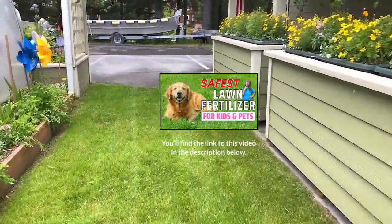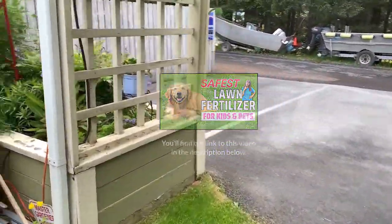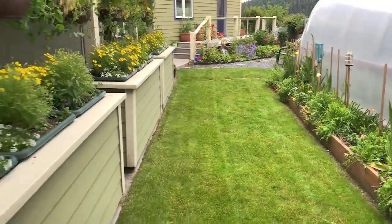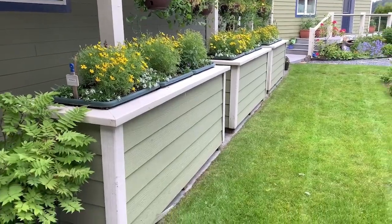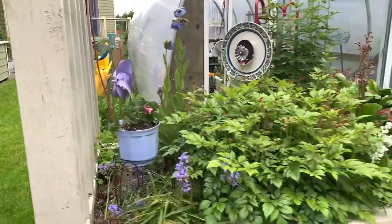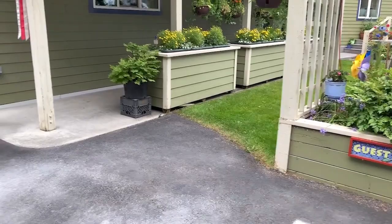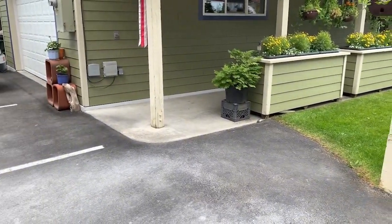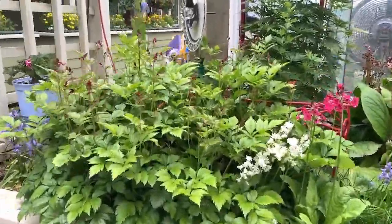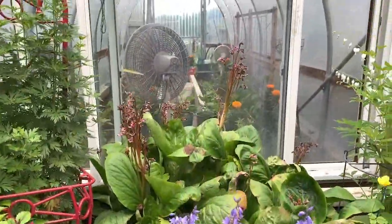This lawn is all organic — we don't use anything but compost to keep it happy. We've probably had this lawn for 13 years now and never had a chemical on it. And here's the entrance to our bed and breakfast, actually, with guest parking. It's on the other side of the hoop house.